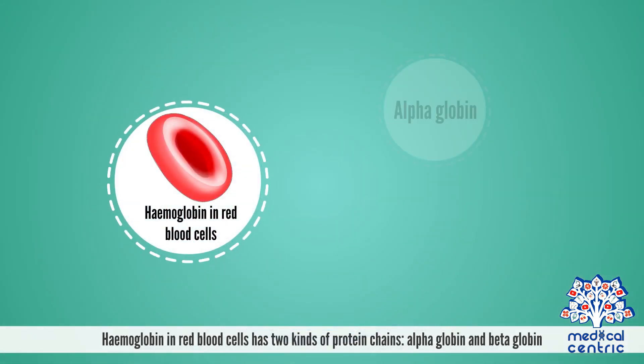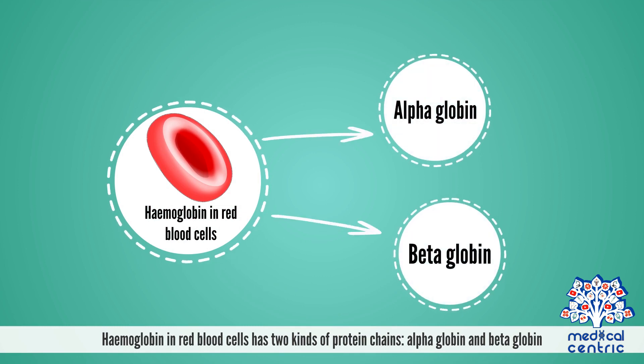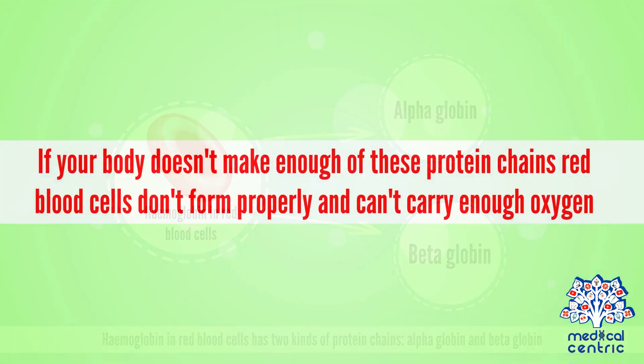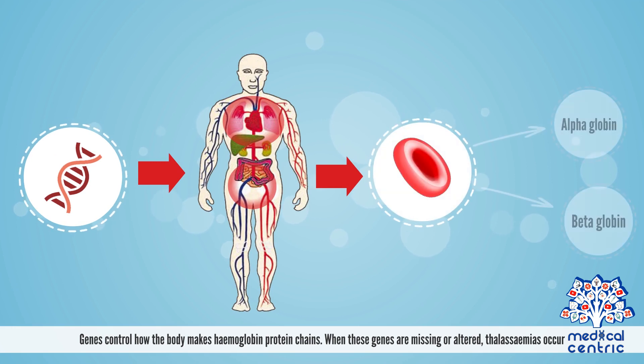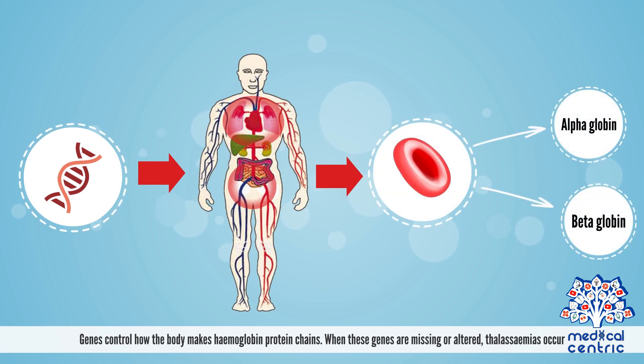Causes. Hemoglobin in red blood cells has two kinds of protein chains, alpha globin and beta globin. If your body doesn't make enough of these protein chains, red blood cells don't form properly and can't carry enough oxygen. Genes control how the body makes hemoglobin protein chains. When these genes are missing or altered, thalassemias occur.